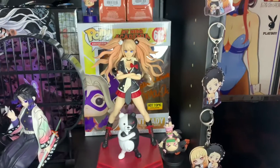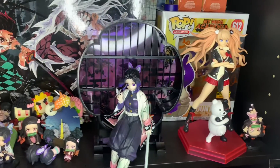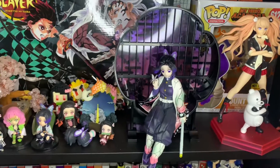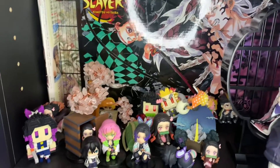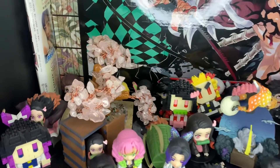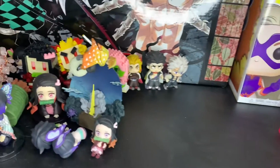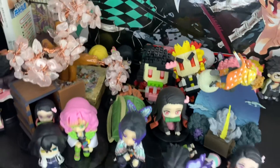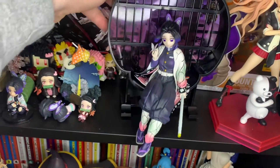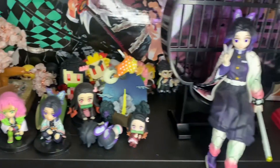Over here we have the Mount Lady autograph being blocked by Junko from Danganronpa. This was supposed to be a dedicated Demon Slayer shelf, but I transitioned that out because I needed the space. We have a bunch of little baby Nezukos, and in the back from GameStop there was a set of figures you could get. I want to move the Shinobu — it's really adorable. I have a bunch of Demon Slayer figures, and whenever I get little small trinkets I put them onto this shelf.